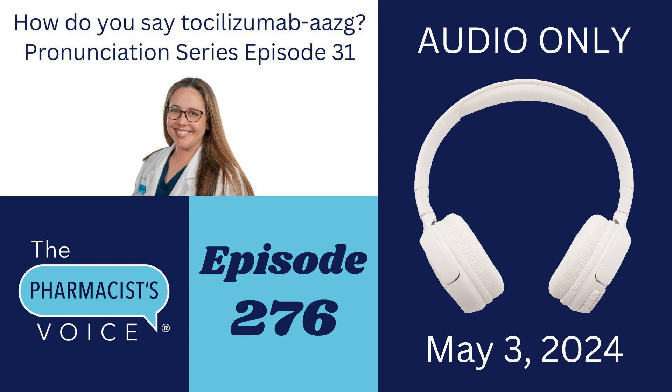Let's go with tocilizumab AAZG first. Tocilizumab has five syllables: Toe, like the toes on your feet; Si, like cilia; Liz, like Liz Taylor the famous actress; U, like the letter U in the alphabet; and Mab, which stands for monoclonal antibody and rhymes with cab, like you're catching a cab to go across town. Put that all together and you get tocilizumab. Emphasize Toe and Liz — Liz gets the most emphasis. Tocilizumab.